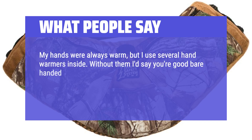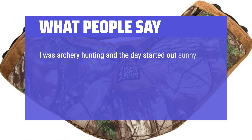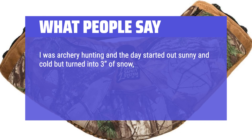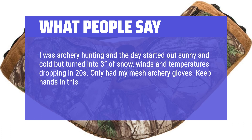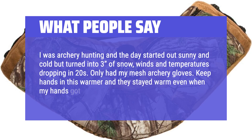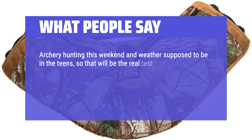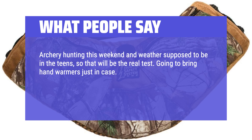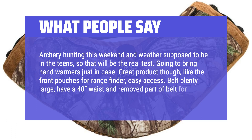Without hand warmers inside, you're good barehanded no less than 45 degrees. I was archery hunting and the day started out sunny and cold but turned into 3 inches of snow, winds, and temperatures dropping into the 20s. I only had my mesh archery gloves, but kept my hands in this warmer and they stayed warm even when my hands got wet. Great product — I like the front pouches for range finder easy access. Belt is plenty large; I have a 40-inch waist and you can remove part of the belt for bigger waists.